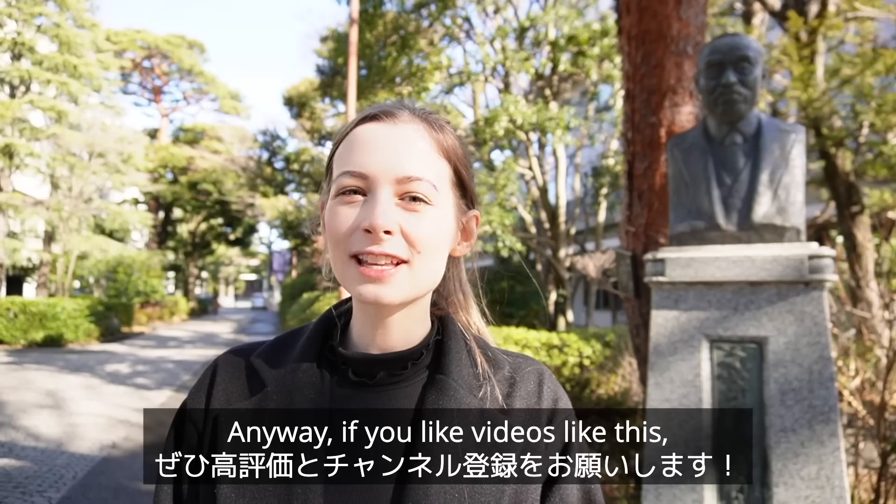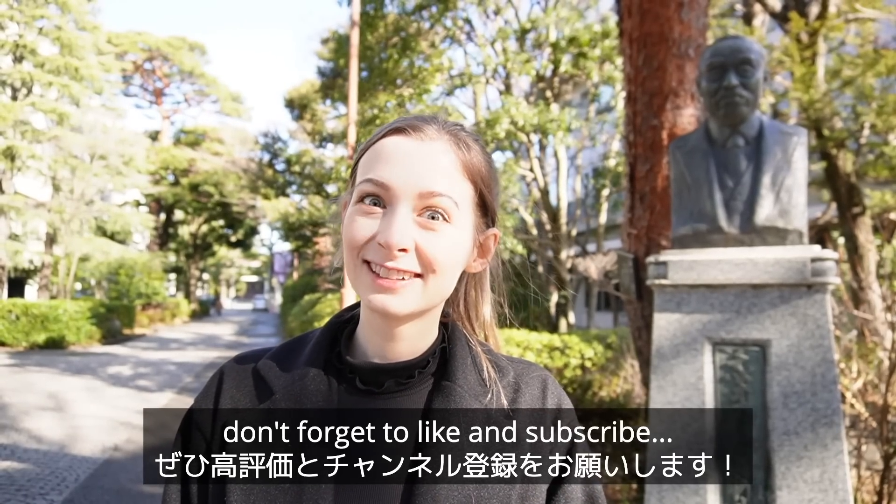Anyway, if you like videos like this, don't forget to like and subscribe, and let's get into it.